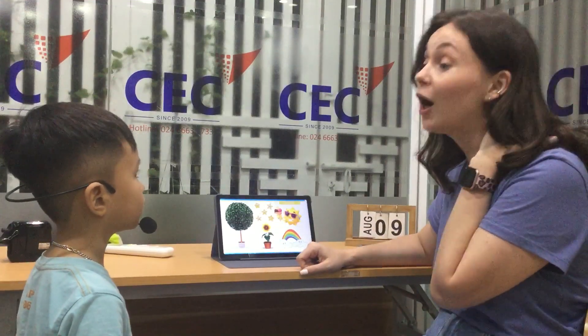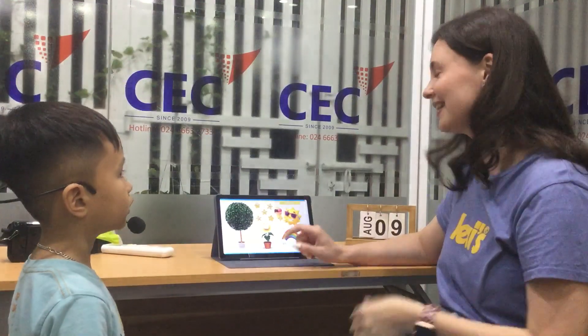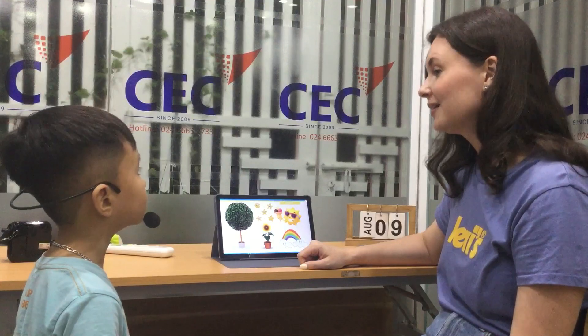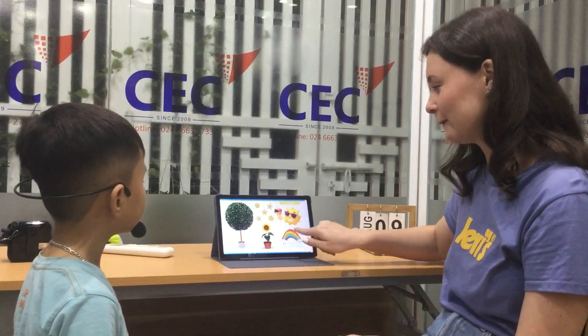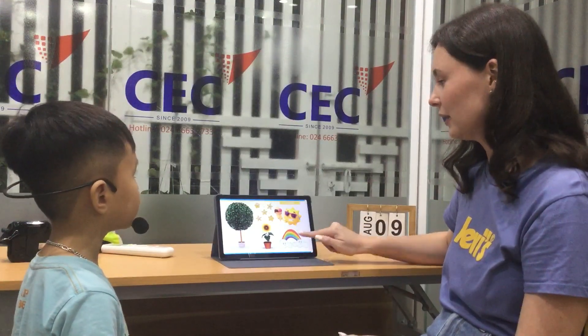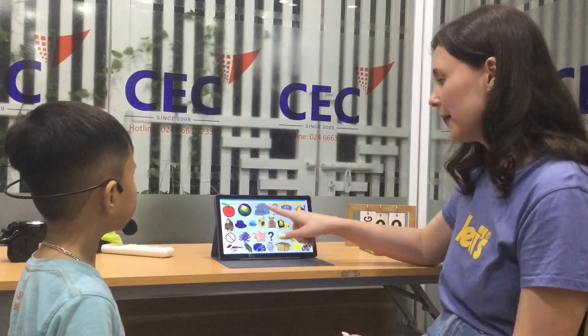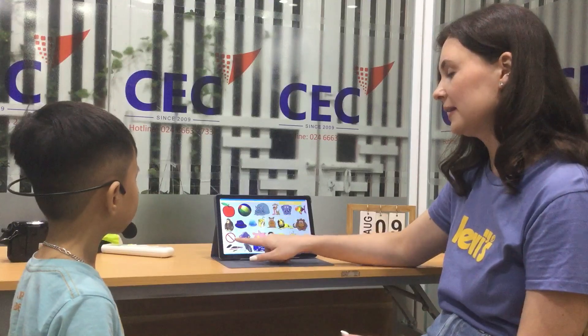Flower. This is a flower. And what's this? This is the sun. And the last one — rainbow. This is a rainbow. Thank you so much. Let's review the phonics.